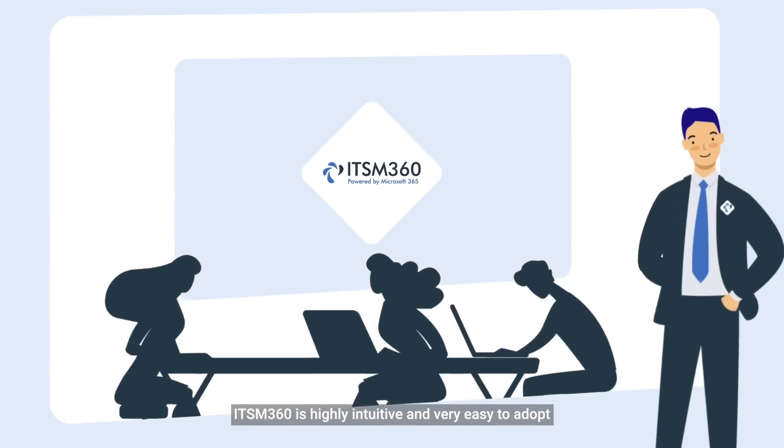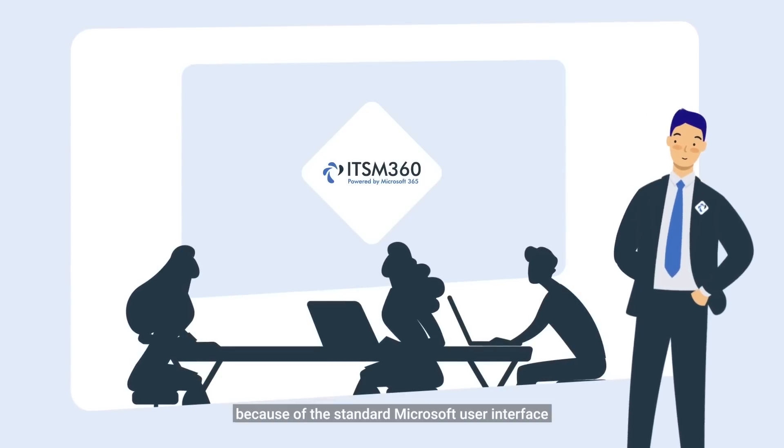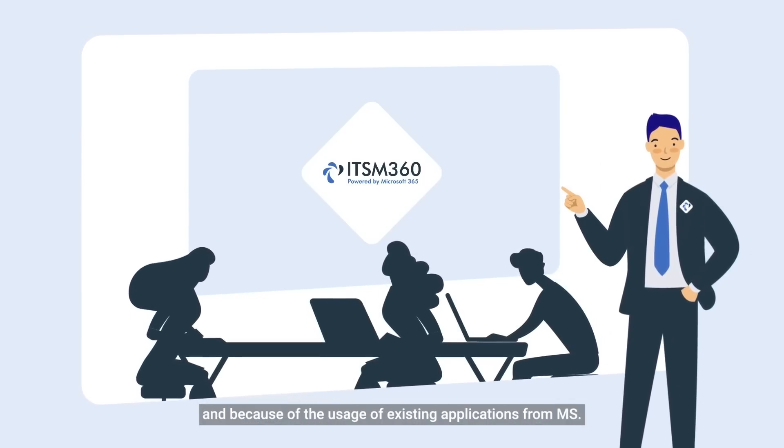ITSM 360 is highly intuitive and very easy to adopt because of the standard Microsoft user interface and because of the usage of existing applications from MS.